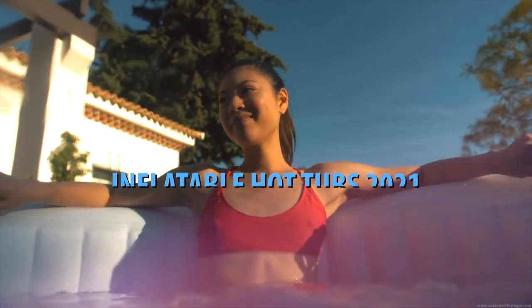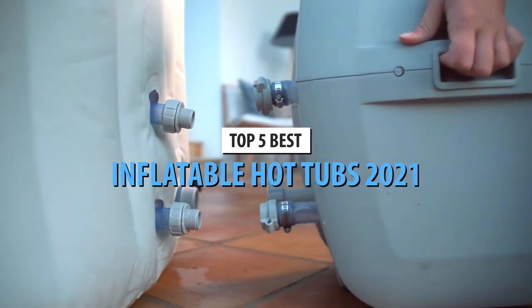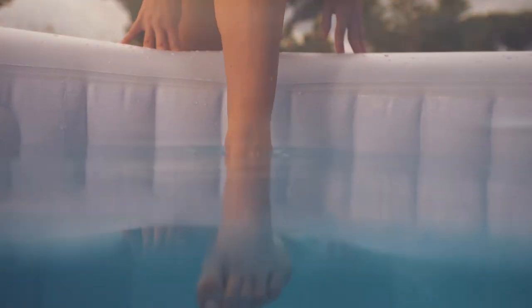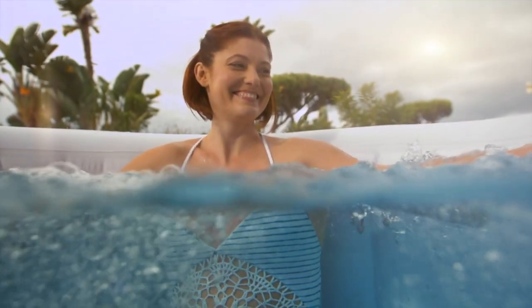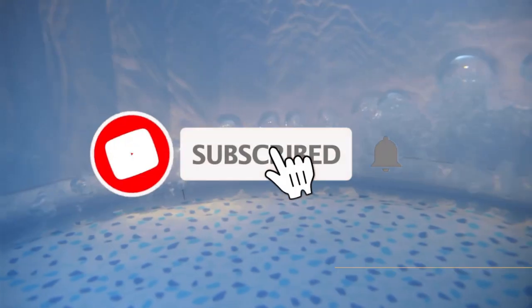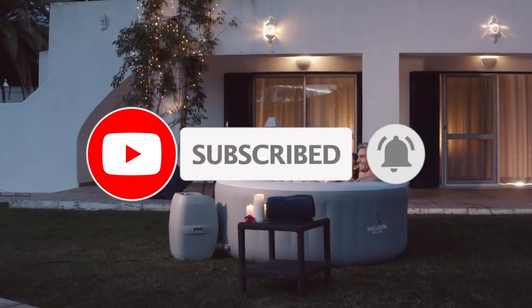What's up guys, today's video is on the top 5 best inflatable hot tubs in 2021. Through extensive research and testing, I've put together a list of options that'll meet the needs of different types of buyers. Whether it's price, performance, or particular use, we've got you covered. For more information on the products, I've included links in the description box below, which are updated for the best prices. Like the video, comment, and don't forget to subscribe. Now, let's get started.